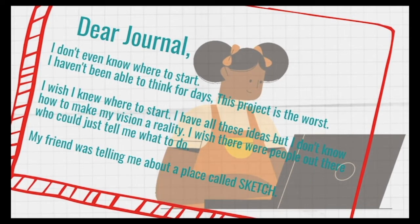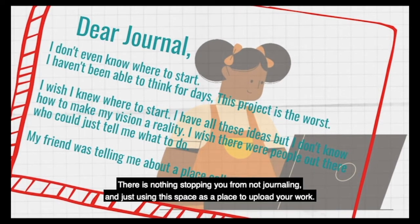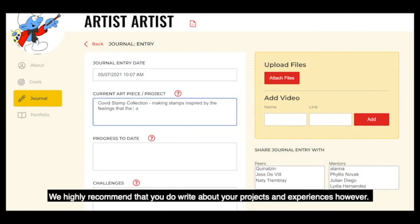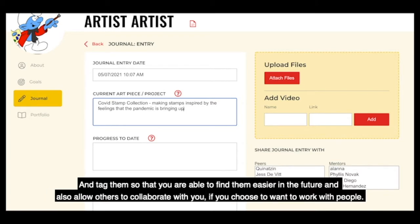There is nothing stopping you from not journaling and just using this space as a place to upload your work. We highly recommend that you do write about your projects and experiences, and tag them so that you are able to find them easier in the future and also allow others to collaborate with you.